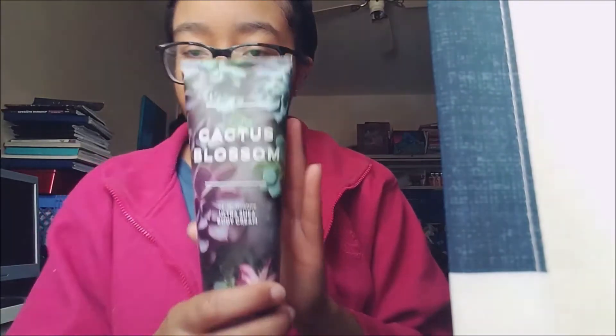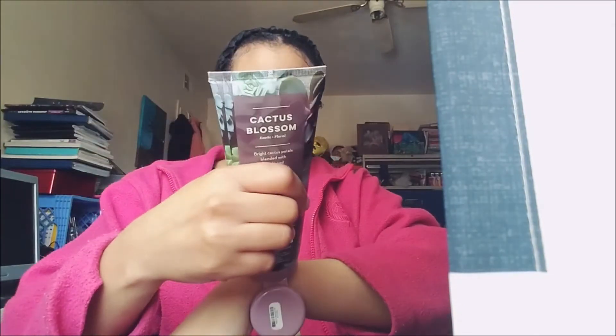The next one is 'Cactus Blossom.' If I had gotten the fragrance mist for this, it would have been in my video about fragrance mists that smell like perfume, because this body cream really does smell like a perfume and it really sticks to my skin.